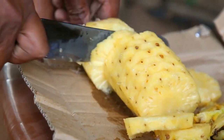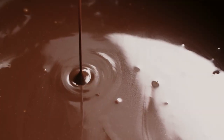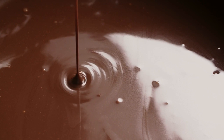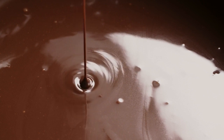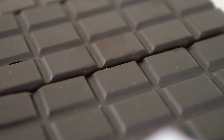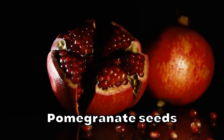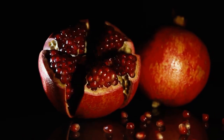Dark chocolate: you're going to have to pass on the milk chocolate and pick up the dark variety if you want those anti-aging health benefits. Dark chocolate is loaded with flavanols, which are believed to benefit appearance by increasing blood flow to the skin. Flavanols also absorb UV radiation, protecting your skin from the damaging effects of the sun.